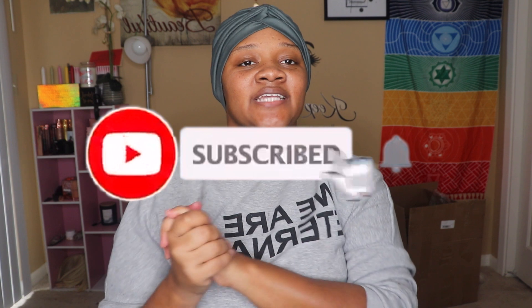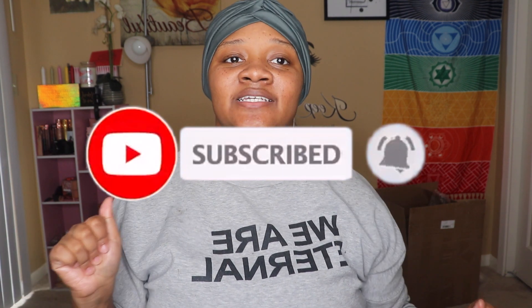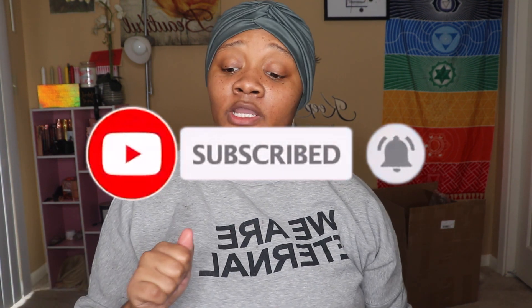Hi guys, it's Kyle and welcome back to my channel. If you're new here, please hit that subscribe button and tap that notification bell right next to it so you guys get notified every time I drop a new video, which is absolutely every week — now every Tuesday and Saturday. Go ahead and give this video a thumbs up. You know it's going to be lit, cause I always keep it rocking. We ain't stopping, period.